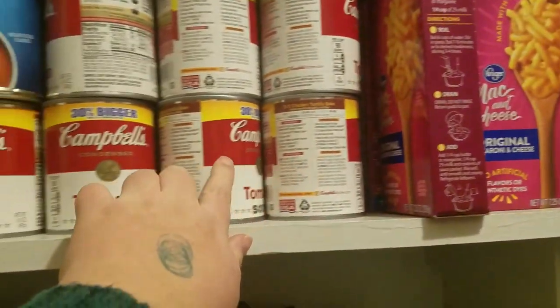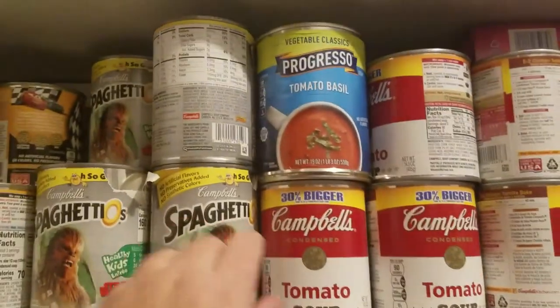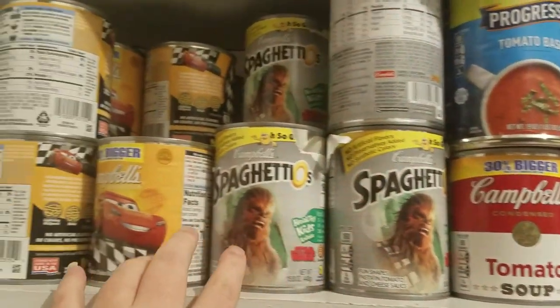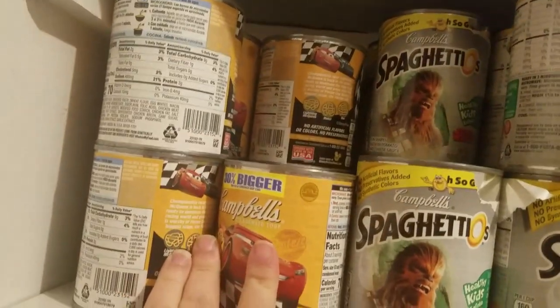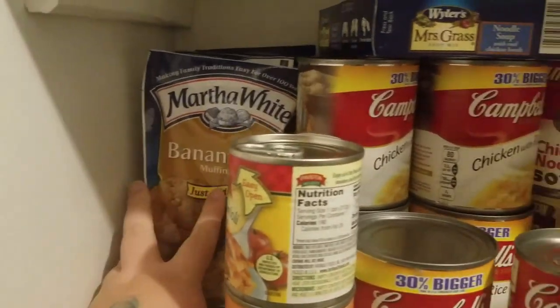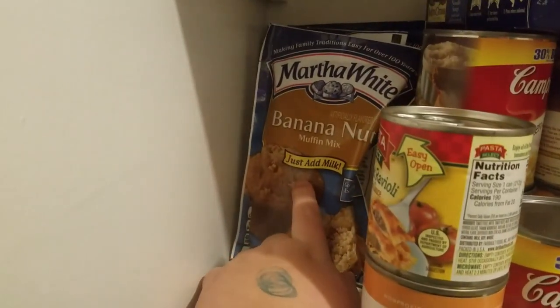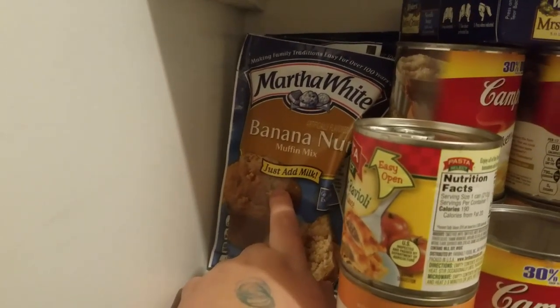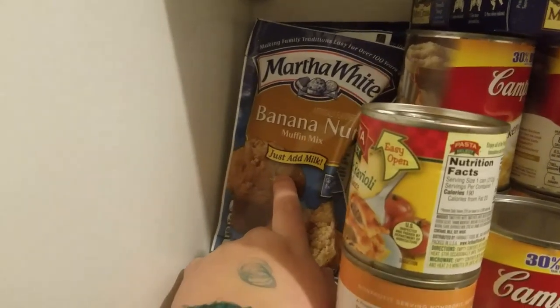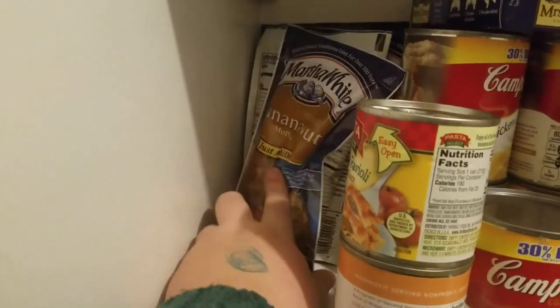This is all tomato soup. This is all spaghettios — lots and lots of spaghettios and canned goods. And then this is Campbell's chicken noodle soup that was on sale really good. Back here we have the muffin mixes, and a quick tip: I make these and freeze them for the kids' breakfast, but I put a can or two of baby food vegetables in the mix and they can't tell the difference — usually carrots.